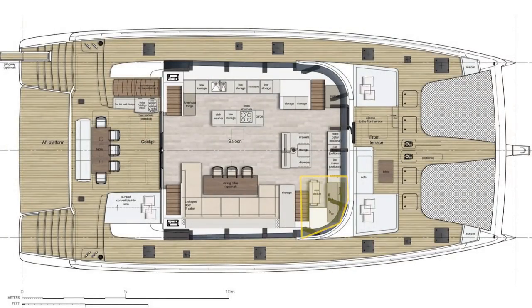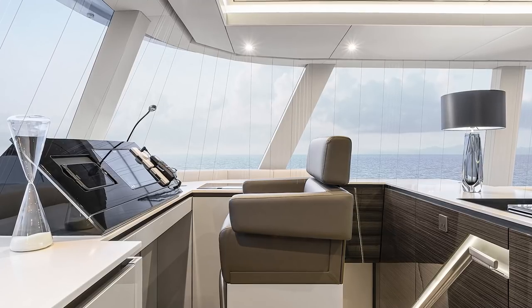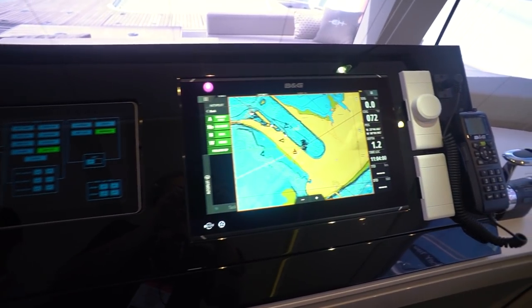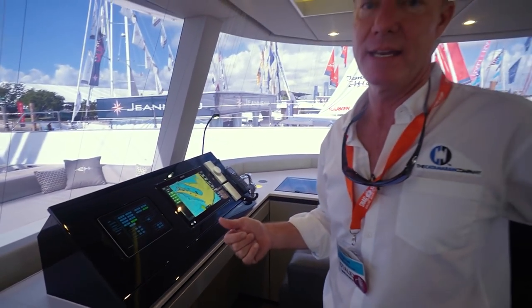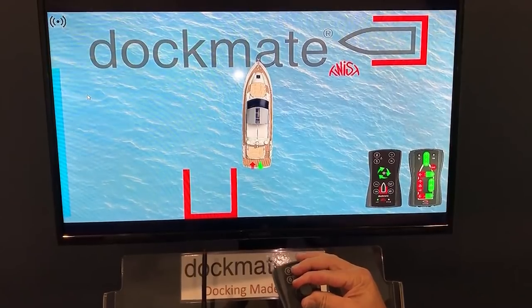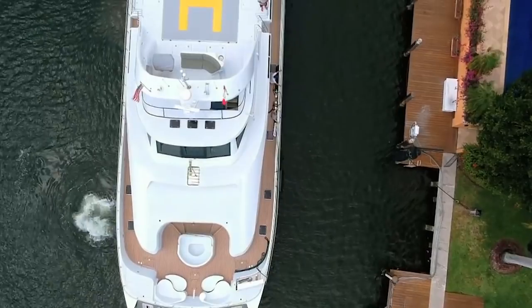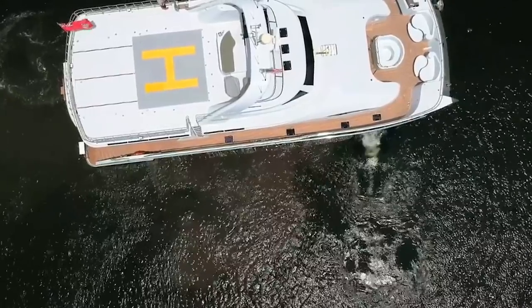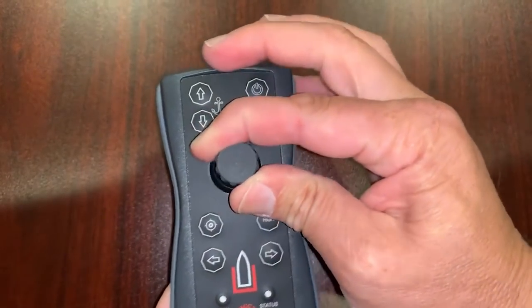Here we have an inside helm station with a set of throttles and autopilot controls to steer the boat, as well as a wireless autopilot. We built this boat with a system called a Dockmate — a wireless device the captain can use anywhere on the boat. It has a twist knob so you can actually twist the boat, controlling both engines, both bow thrusters, and allowing you to deploy either anchor. Devices like that really help with a short-handed crew on a big boat.